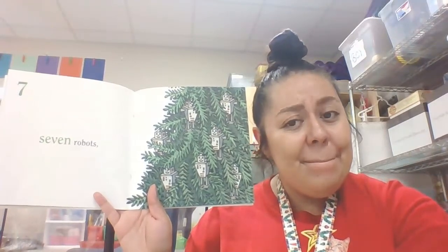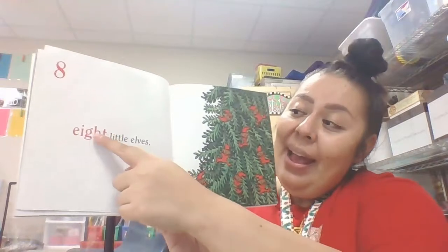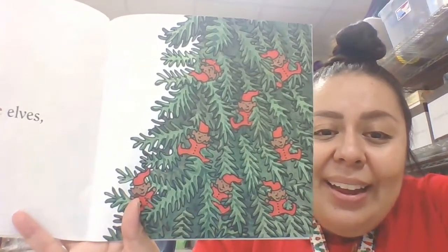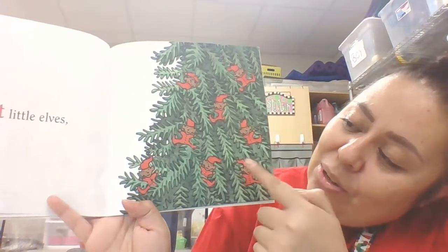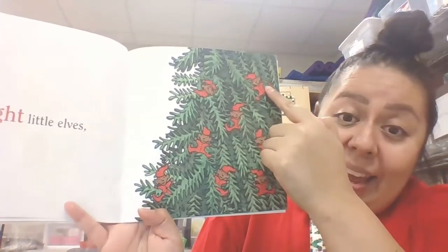What comes after seven? Eight. Eight little elves — now he's putting little elf ornaments. They might be mice too, it's hard to tell. Let's make sure there's eight: one, two, three, four, five, six, seven, eight.